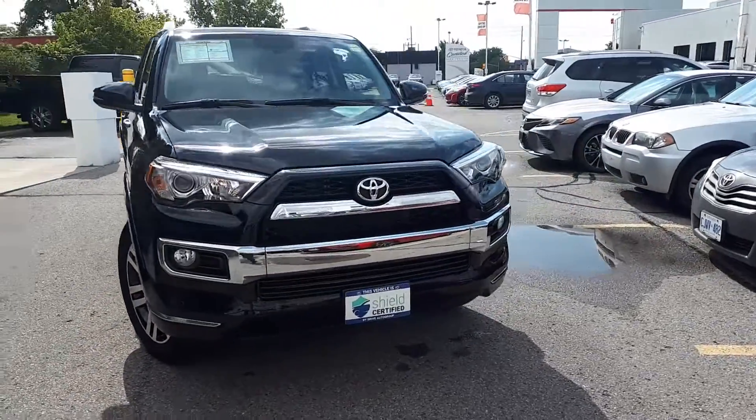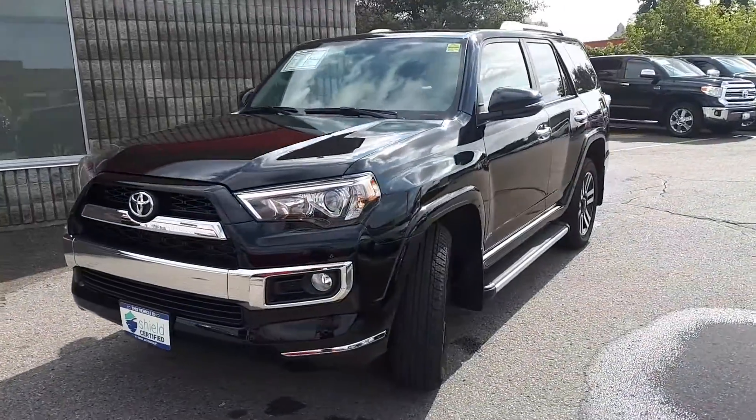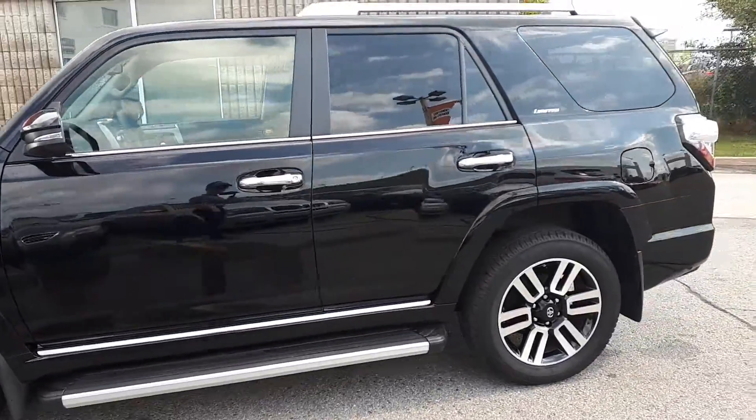Here at Bermel Toyota, we have a DriveShield certified 2019 Toyota 4Runner SR5 all-wheel drive. Here's a quick look at the outside of the vehicle.